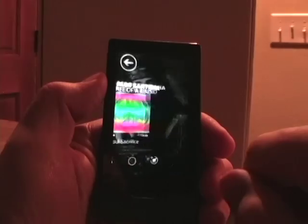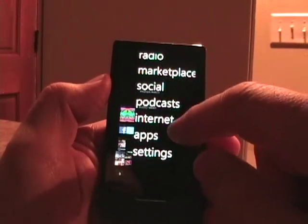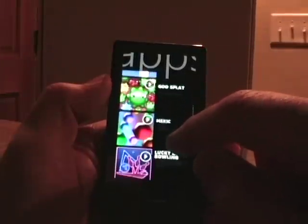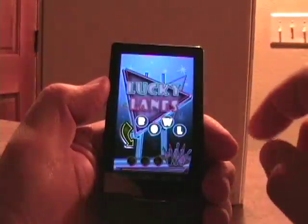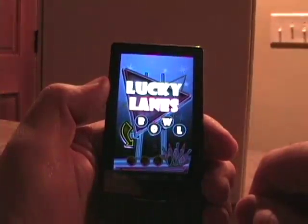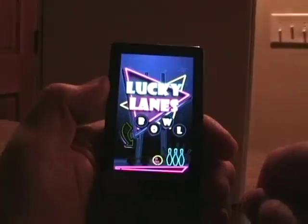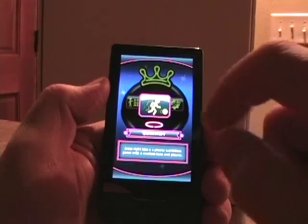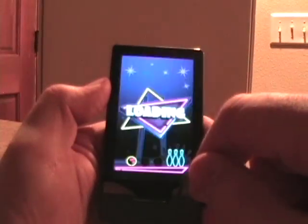Now another thing that wasn't advertised that I wanted to show you — let's jump into apps and pick a game. We'll try Lucky Lanes Bowling. I'll show you this and you can tell me if you see anything different here. So there we go — this is actually a pretty fun game. You can actually use the device and swing it through the air kind of like a Wii to actually bowl with the accelerometer on the device. There's the game that started up.